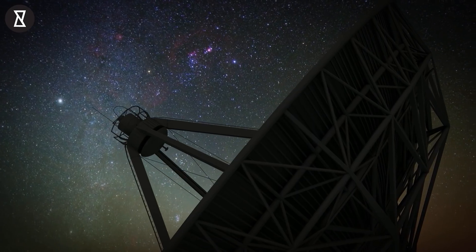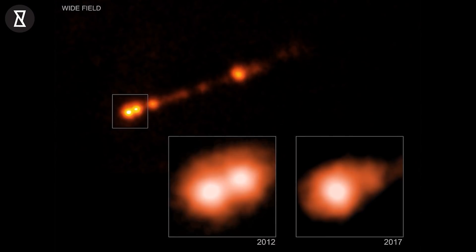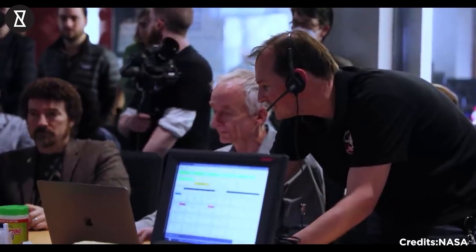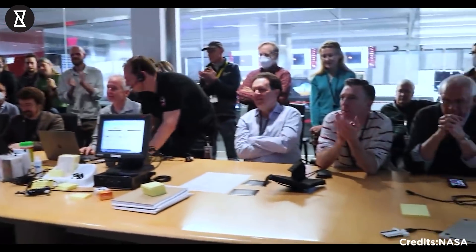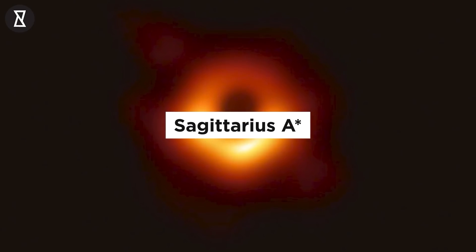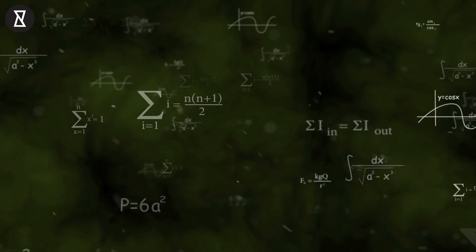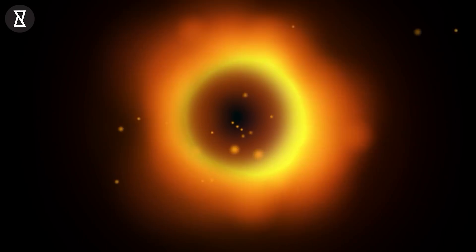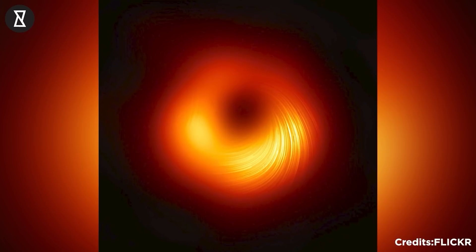The Event Horizon Telescope first made headlines in 2019, when it captured the first image of Messier 87's black hole. But this new discovery has gotten scientists bouncing with joy in their seats. The EHT observed Sagittarius A*, the Milky Way's supermassive black hole, at the same moment it obtained the data that generated that image. Sagittarius A*, however, proved more difficult to photograph than M87.